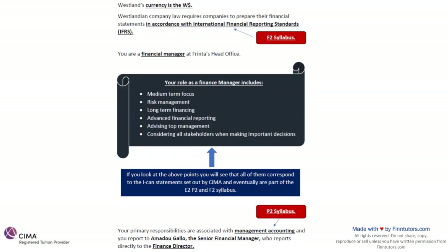Westlandian company law requires companies to prepare their financial statements in accordance with IFRS. So there could be a realistic exam scenario where they ask you how consolidation works, how associate accounting works, how joint accounting works — all of that is knowledge part of our F2 syllabus and can be a very realistic scenario. Going deeper in the pre-seen they might tell you that we've acquired another company or we're going for a joint agreement — how will we record this? This is part of your F2 syllabus.